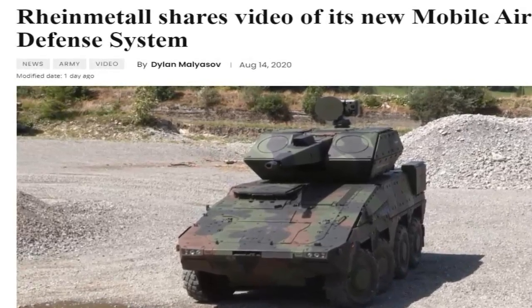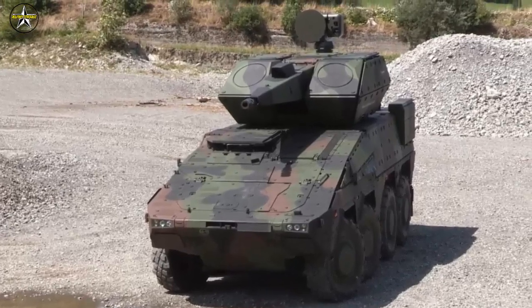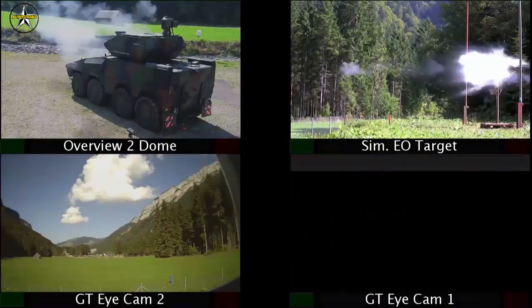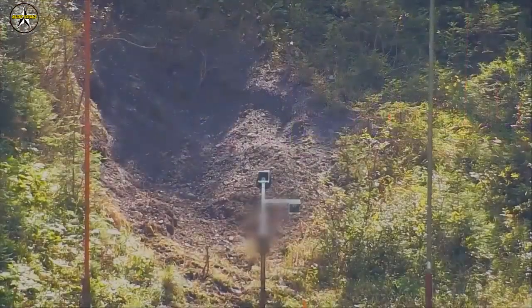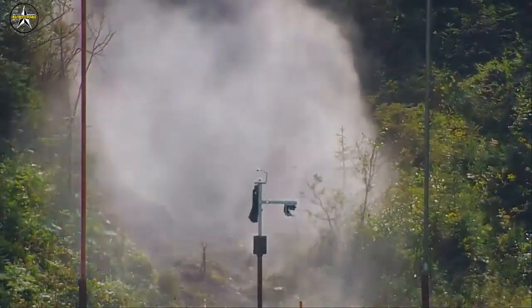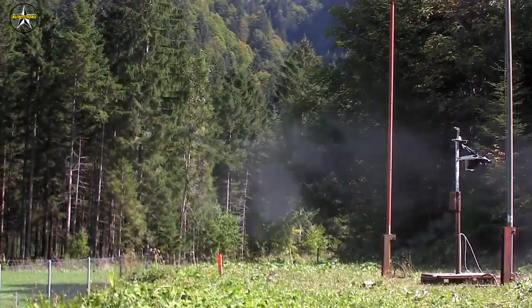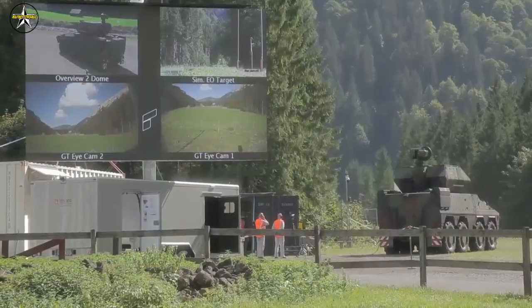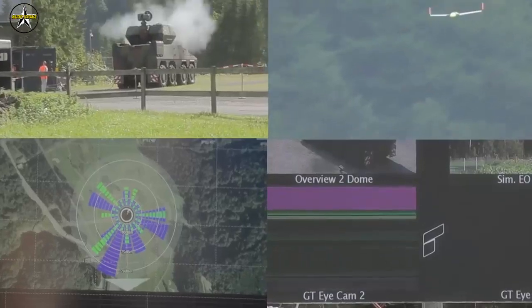This enables swift, autonomous engagement of externally assigned targets. The Skyranger can receive and process target data from both 2D and 3D search radars. Furthermore, the integrated search sensor technology and Oerlikon Skymaster battle management system give the Skyranger autonomous sector monitoring and target engagement capability.